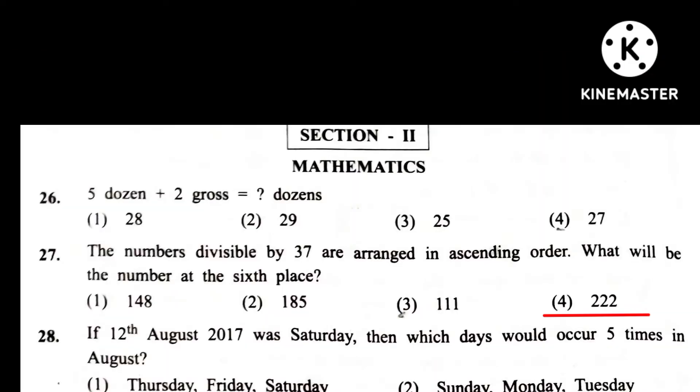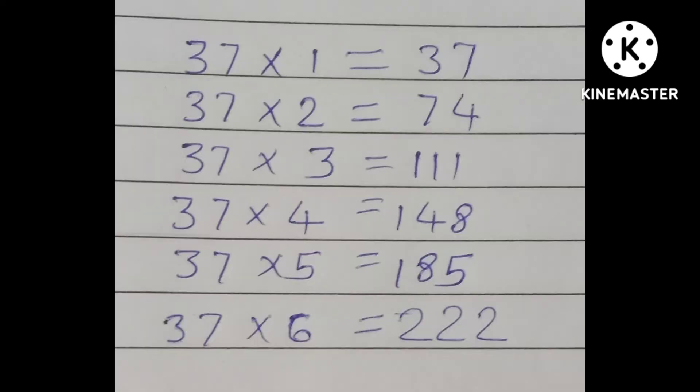Question 27. The numbers divisible by 37 are arranged in ascending order. What will be the number at the 6th place? Write the multiplication table of 37 up to the 6th place.